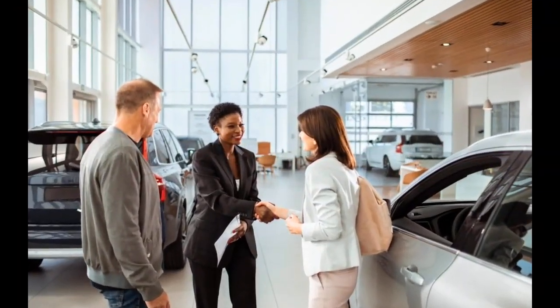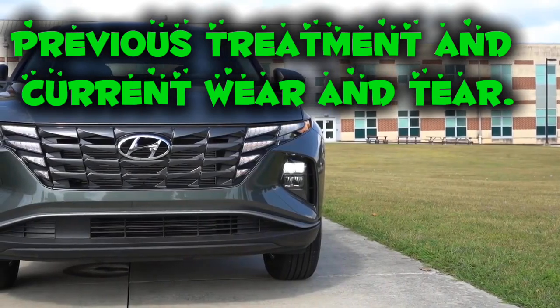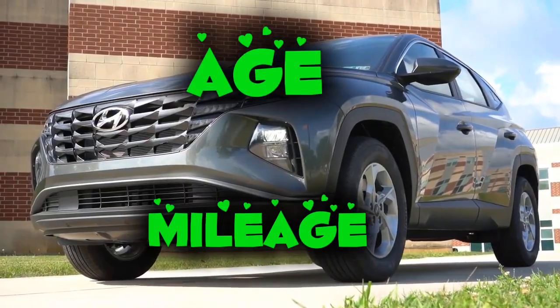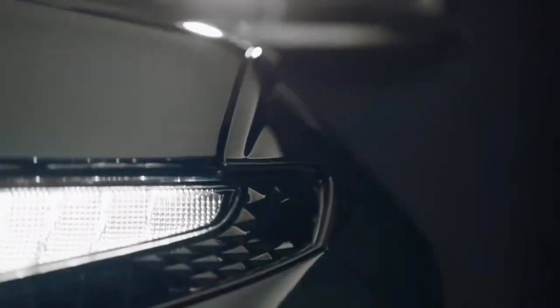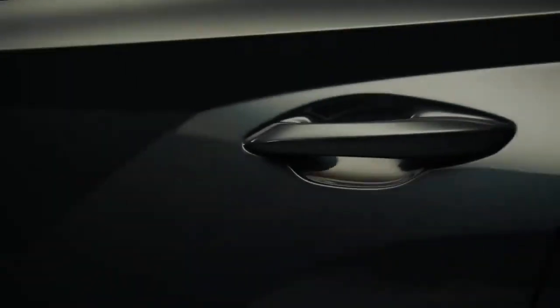Before purchasing a car, it's crucial to consider its previous treatment and current wear and tear. All vehicles experience wear and tear over time, but age and mileage are primary contributors. A low-cost car might seem like a good deal initially, but it could lead to higher expenses in the long run due to frequent repairs and maintenance. Evaluating the car's condition thoroughly can help you avoid these issues.